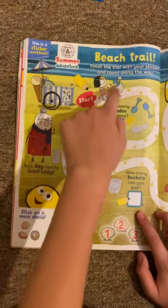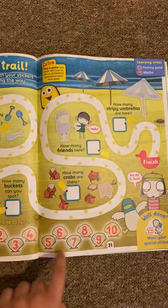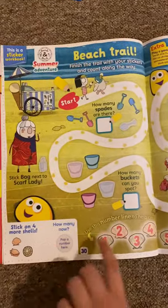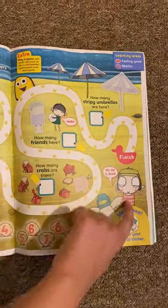And then we've got beach trail. You follow the maze and add some stickers, and it'll show you how many there are. There's a number line to help you. And also on the back there you've got how many of these there are. So you follow the trail out to the beach maybe.